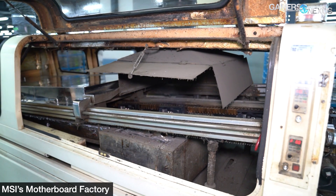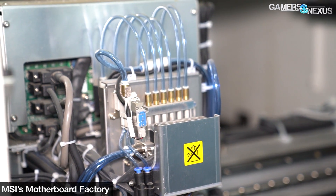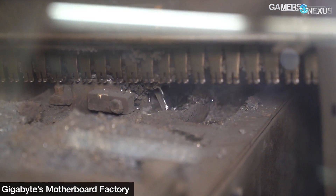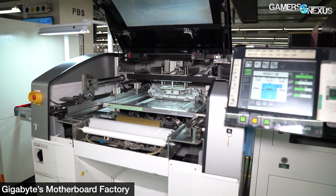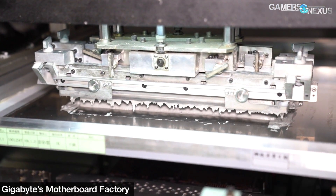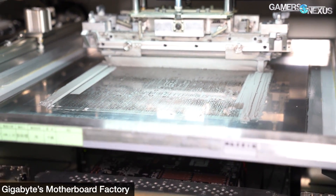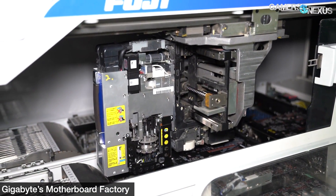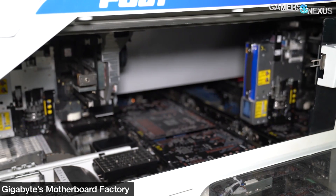The first step of assembling a power supply is the surface mount technology or SMT line and automated optical inspection line. We didn't see this happening because it's done at factories in China, but we have extremely thorough coverage of the SMT process at multiple factories in our previous tours. Bare PCBs are loaded onto a line, and solder is screen-printed onto pads as a paste. The application of the solder paste is then inspected optically using AOI machines, and if it's done correctly, the PCBs move on to a pick-and-place machine where SMDs are loaded onto the boards. The pick-and-place machines are the most fun to watch - they're like a Gatling gun fed a reel of ammo and punched down onto the board.